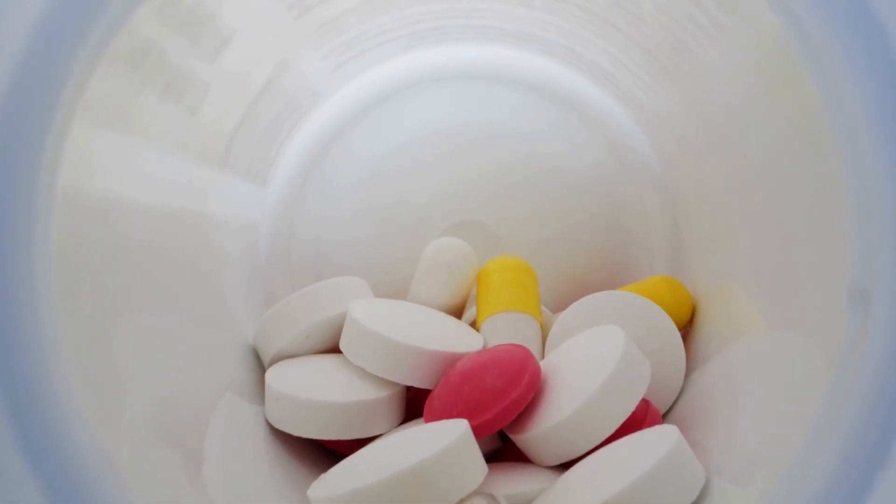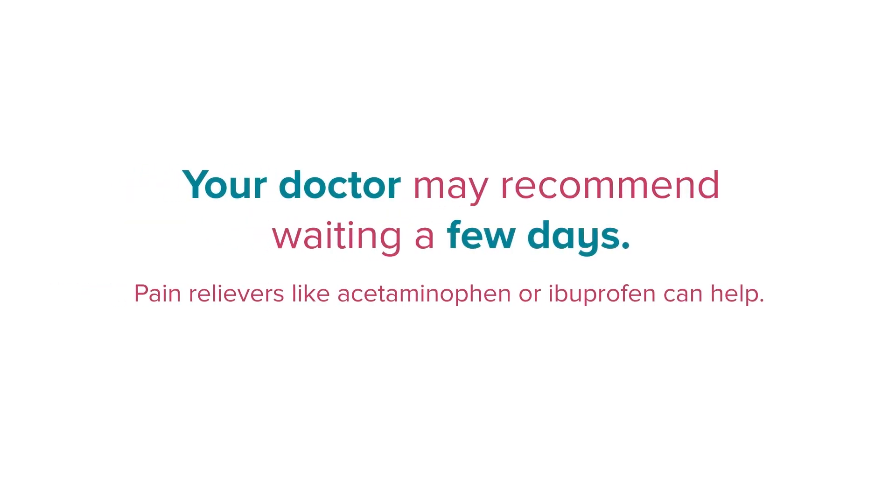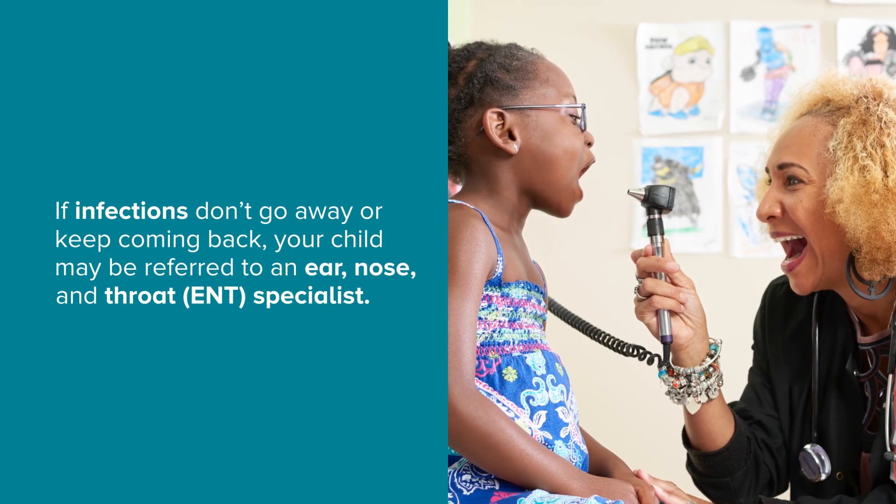Doctors often prescribe antibiotics, but some ear infections get better on their own, especially in children over age 2. In these cases, your doctor may recommend waiting a few days. Pain relievers like acetaminophen or ibuprofen can help.